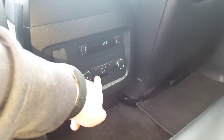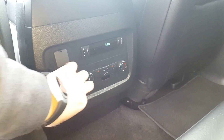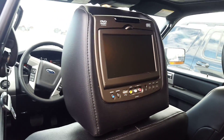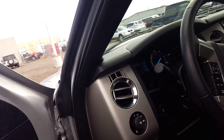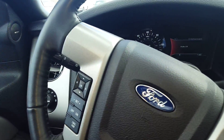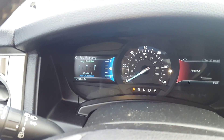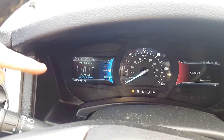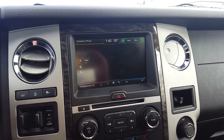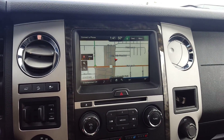Heated seats in the back, as you can see right there, and then rear controls back here as well. Got a plug-in jack as well. There's your DVD players. Sunroof. Getting inside here — actual miles as it sits: 10,494 miles right there, so full factory warranty. 10,494.